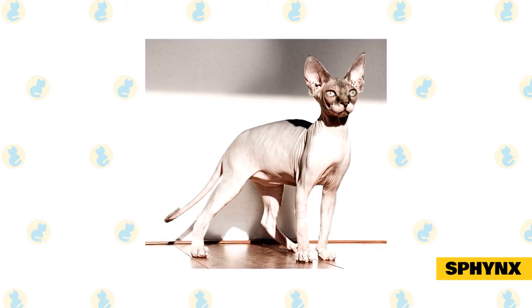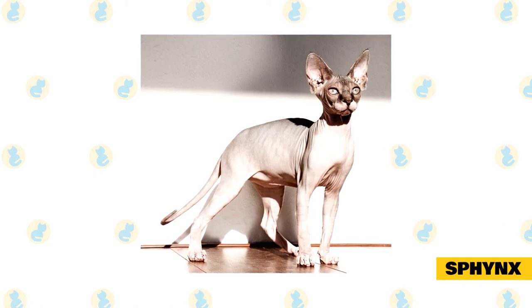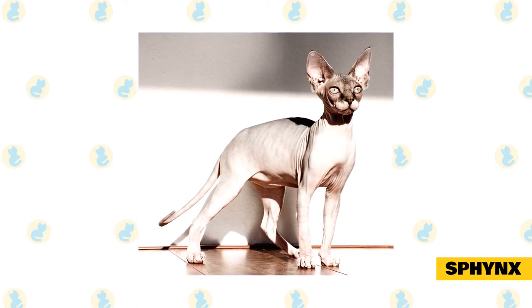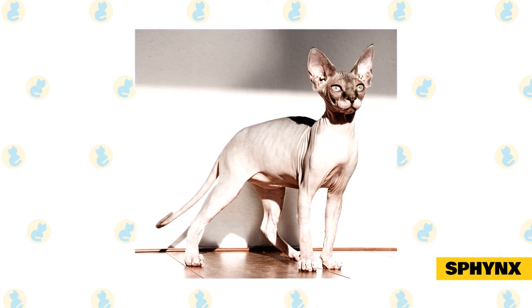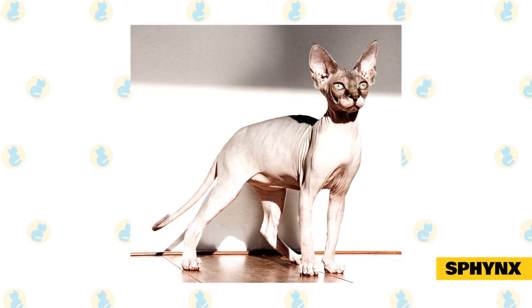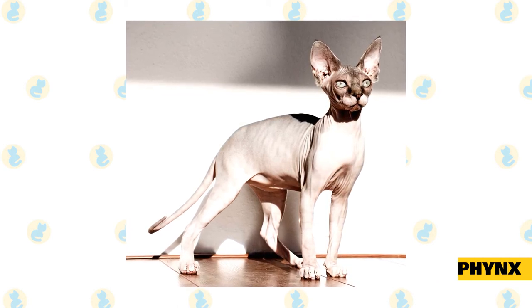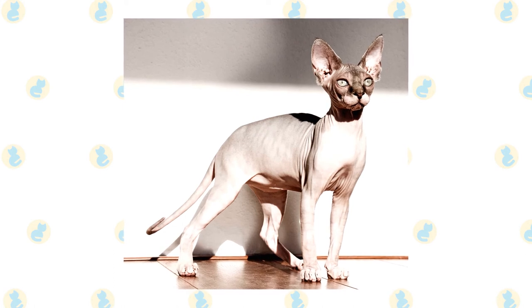Teresa Keiger with the Cat Fanciers Association says some Sphynx have a little peach-fuzz-like fur on their body. Like all hairless cats, they will require some basic grooming. Keiger explains that like people, all cat skin secretes oil, and gently wiping their body will help reduce this oil. She says these kitties make great snuggle partners.